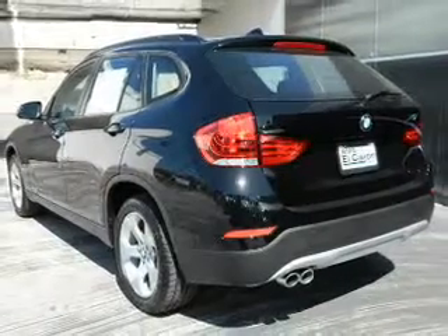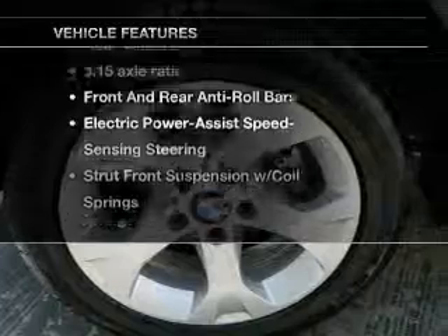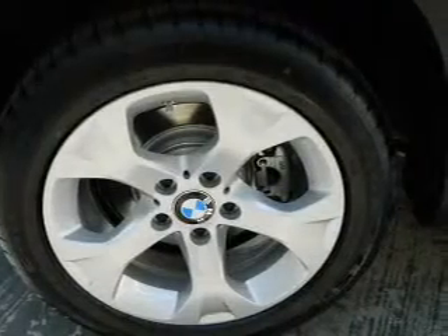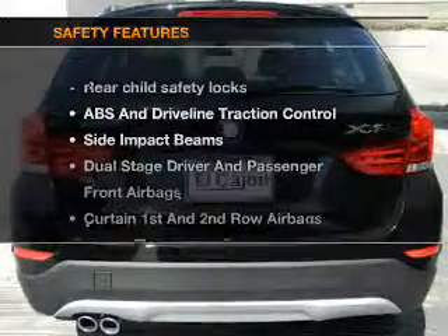This car has separate passenger temperature controls. Plus, enjoy these notable features that are included in this vehicle: power door locks, power windows, cruise control, power steering, and air conditioning.